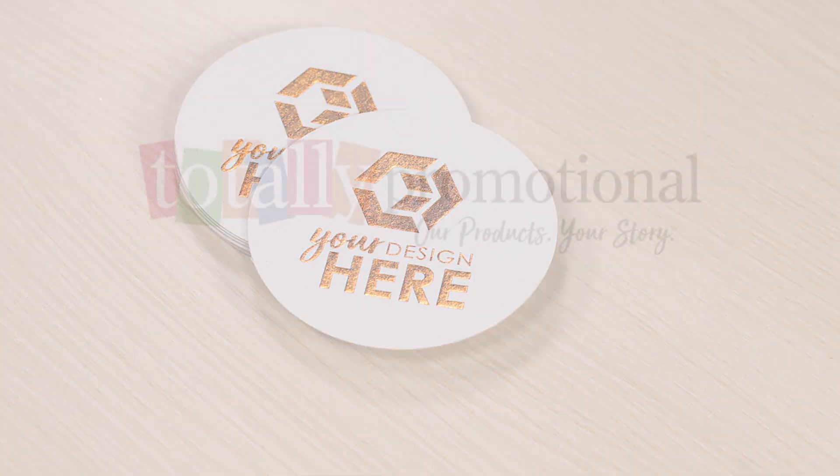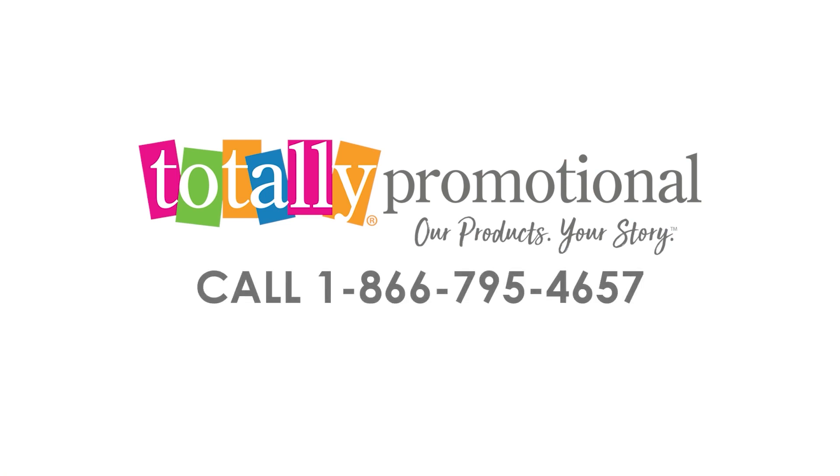To learn more about our foil stamped 4 inch round 40 point pulp board coaster, feel free to check our details or call for assistance.